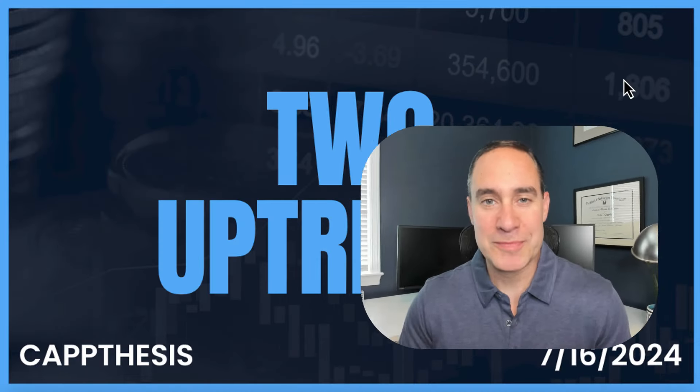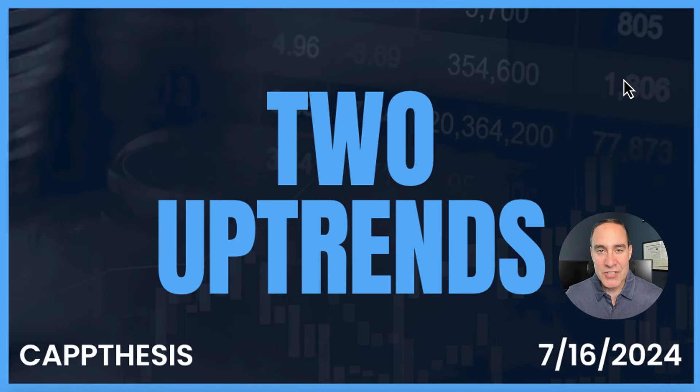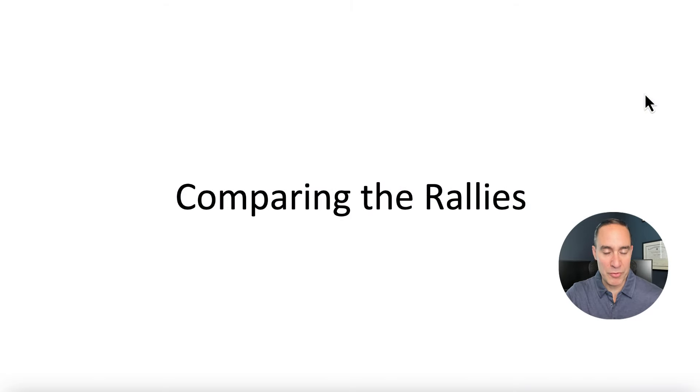The S&P 500 is now up 38% from the October 2023 low. Two distinct uptrends have taken place to get us there. We're going to look at both of these closely, and at the end of the video discuss one specific stat that happened at the end of last week which we have not seen before. So we know there are two uptrends — the first was from October through the end of March, and then again from April to right now. Let's compare both of these rallies.